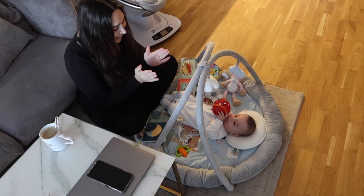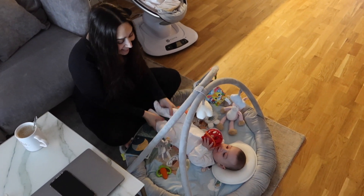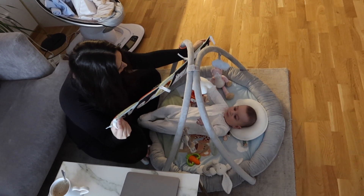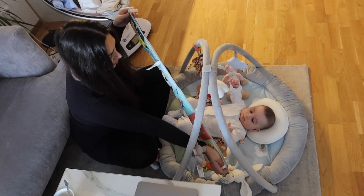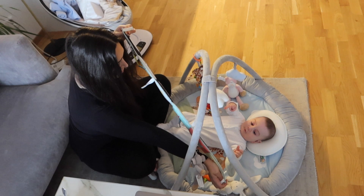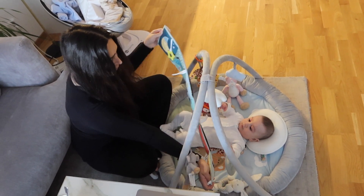We sing a lot and practice his cognitive abilities a lot. This toy is for his cognitive abilities — it has a lot of different shapes and colors. It also has a mirror in the middle so he can see himself. He thinks this is so interesting. It is so much fun to watch him learn.